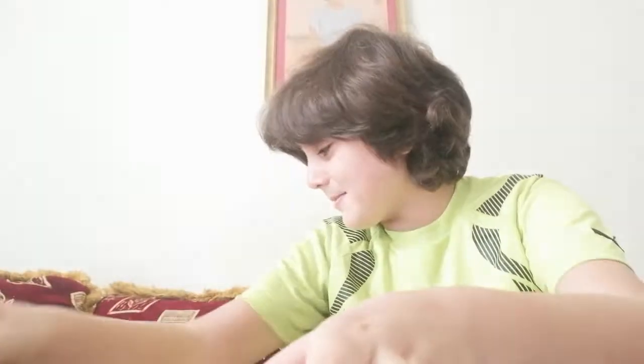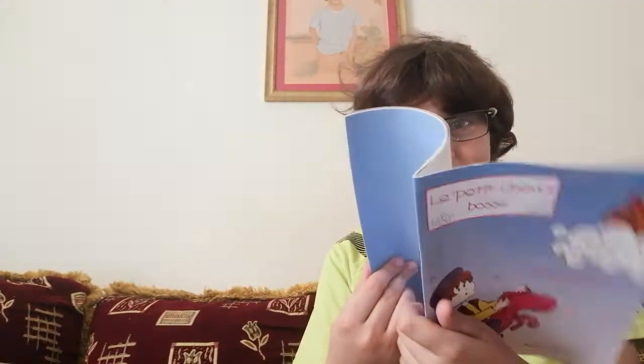And then you take your device and play. Or if you want to be smarter, you could read more. Or just have fun.